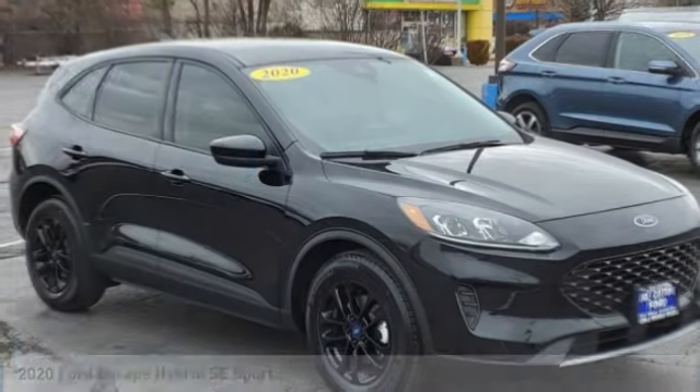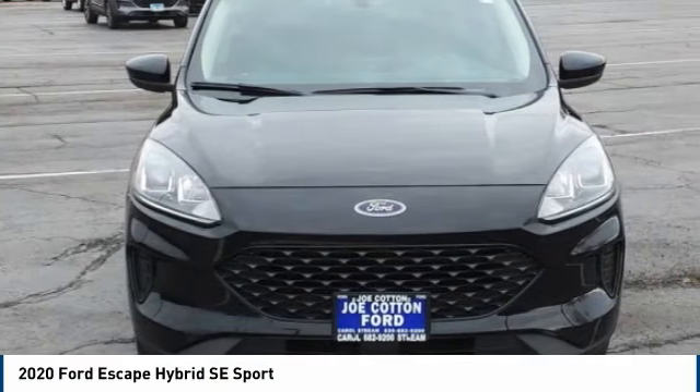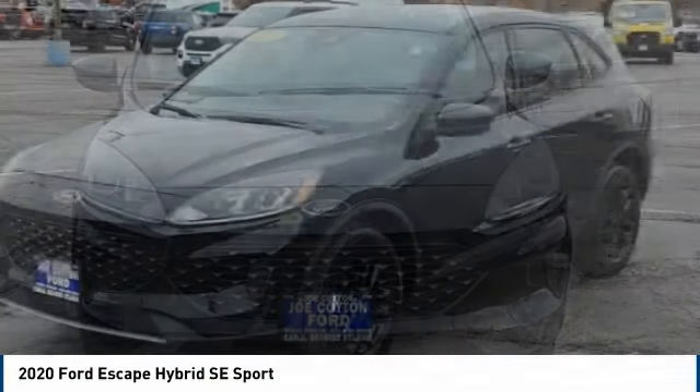Test drive the 2020 Escape Hybrid. Gas engines flex — toe, sip, and go with Ford Escape.